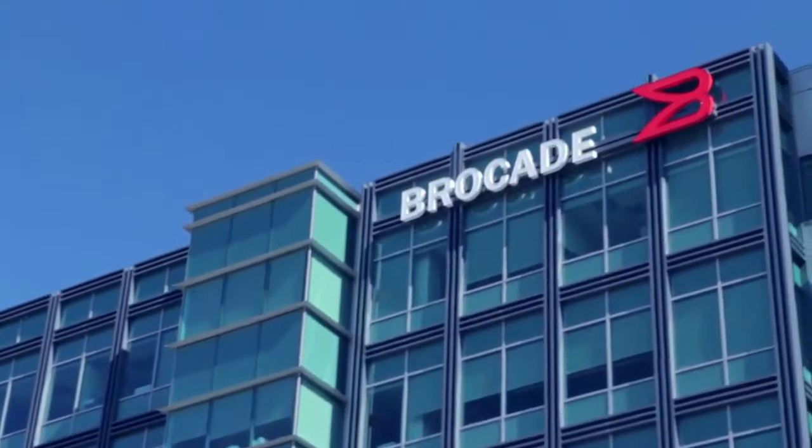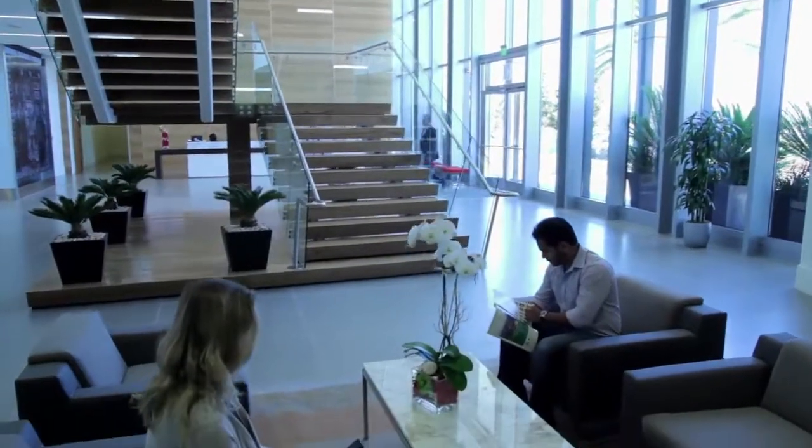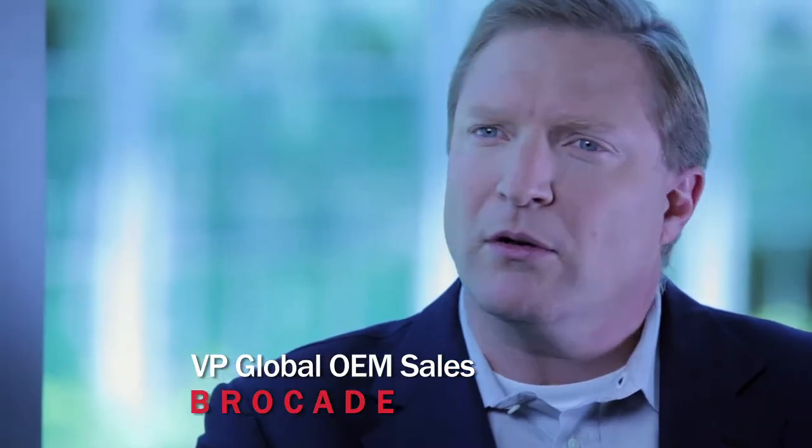The mid-market and SMB customer really has to focus on running their business. They don't have a multi-person staff just to run their storage environment. Customers are seeing their storage requirements double, triple, even more each year.